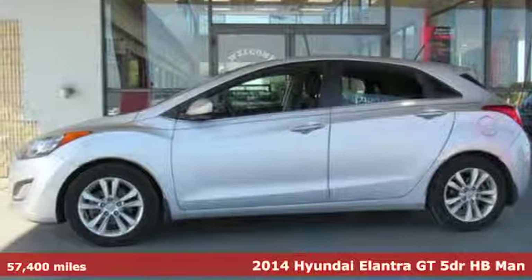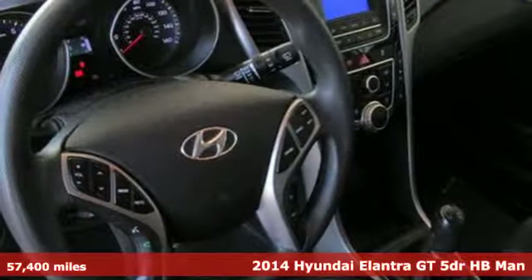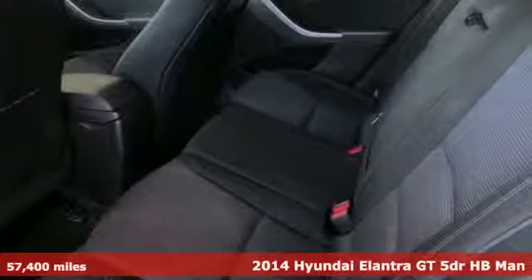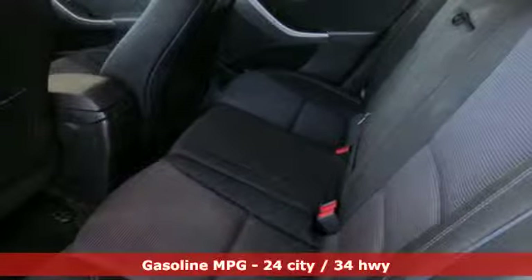Here's a 2014 Hyundai Elantra GT. With a bold look that asserts an aggressive personality, there's nothing subtle about it. And it comes with all the amenities you need.